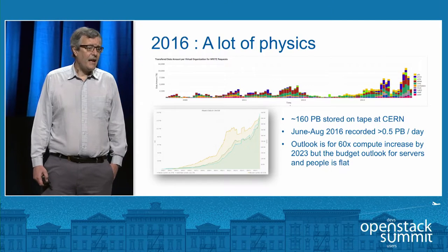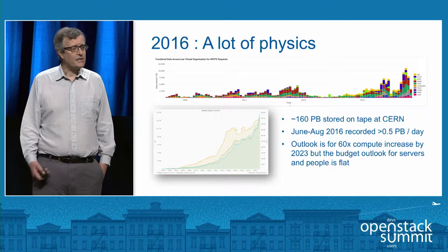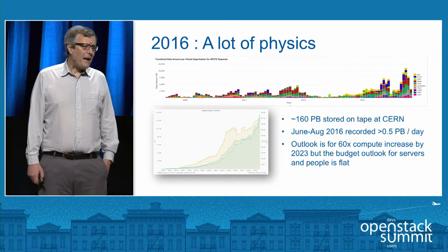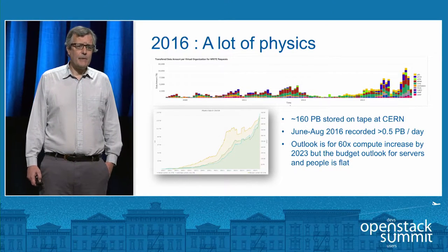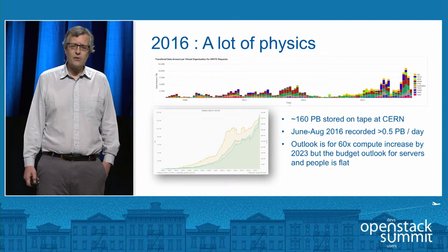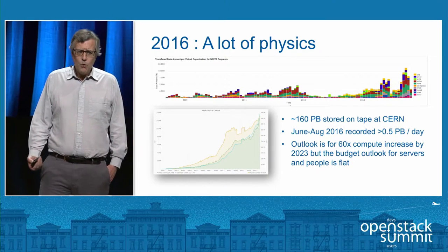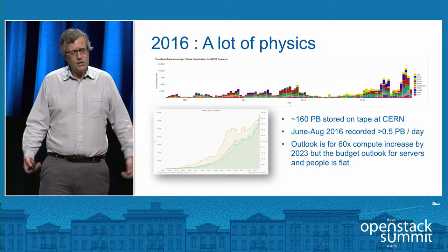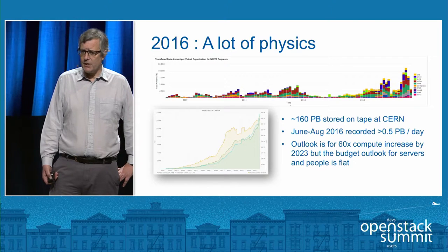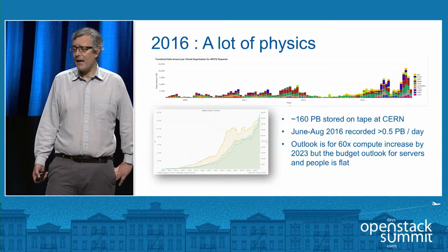2016 has been a great year for the LHC. We've had extremely good performance — the beam has been very successful in staying in for extended periods of time, which leads to more collisions. We've got about half a petabyte a day coming in at the moment, and currently the data store is about 160 petabytes in total. Looking ahead, we're looking at about 60 times larger compute capacity required by 2023. Moore's law will only get us about a factor of five, even if we manage to keep that going.